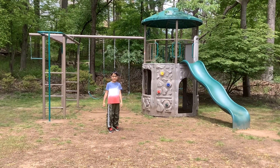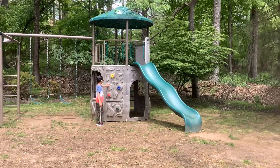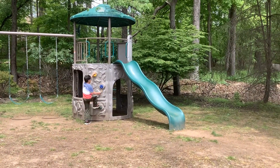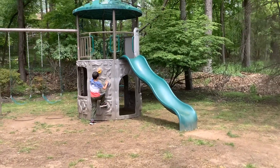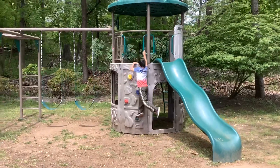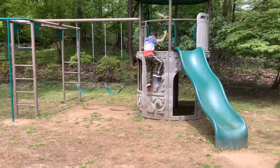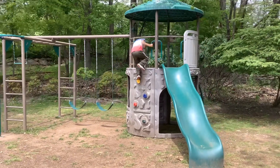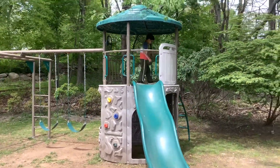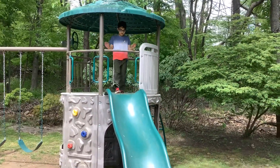So I'm in my backyard. These are the rock walls — you just gotta put your hands here. There's another one over here with a ladder, and this is a slide.